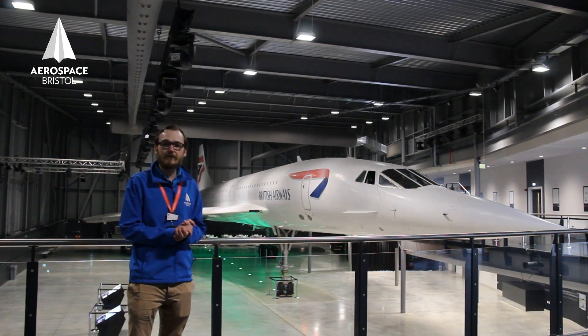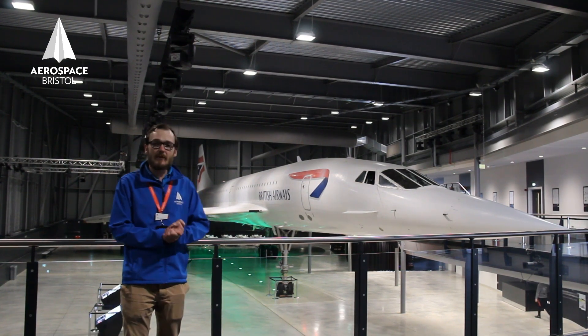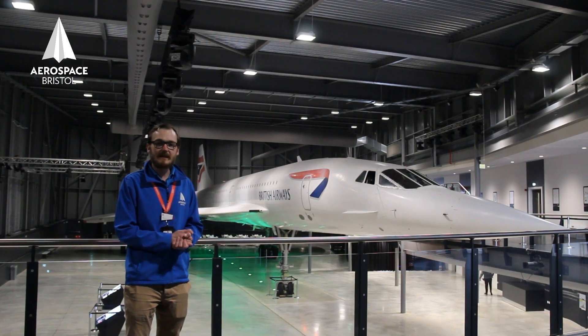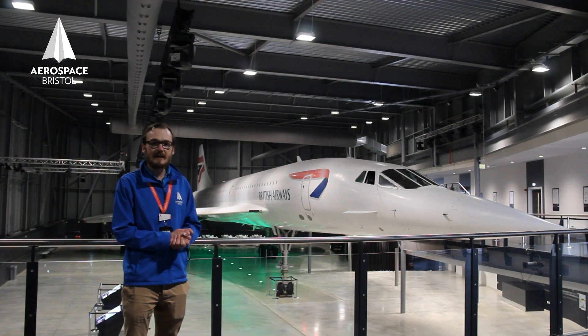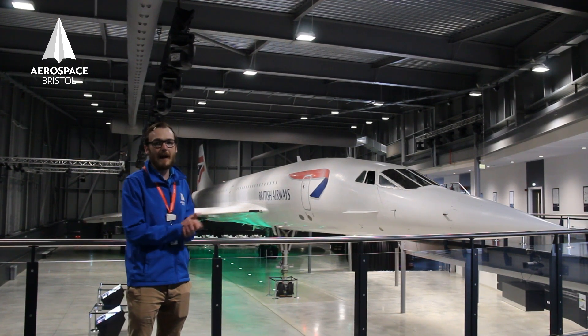Our Concorde here took off from Heathrow in 2003, flew over Bristol to thank Bristolians for their support over the years and for the love they'd shown Concorde, and then flew over Filton here to thank the engineers who helped make it happen.